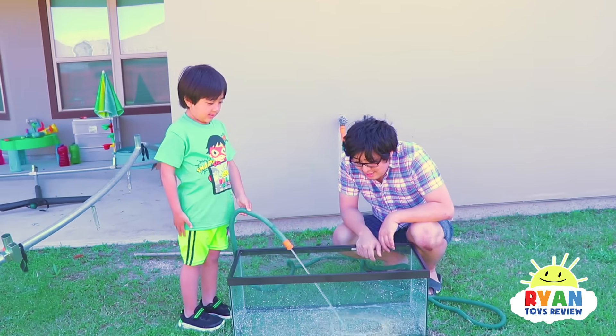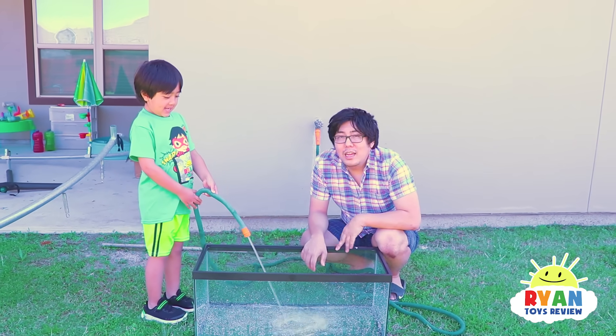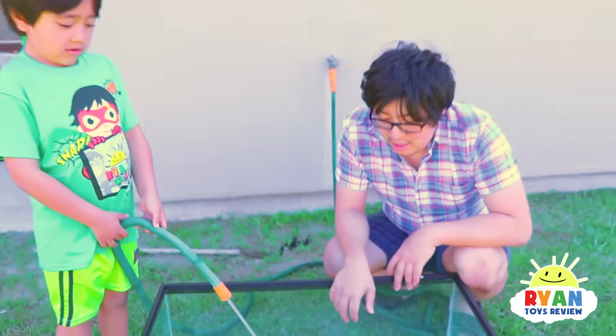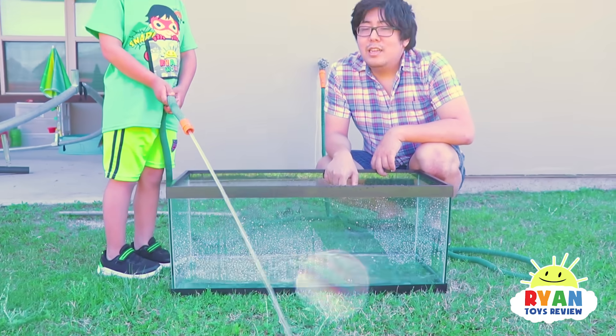So Ryan, do you know how an object sinks or floats? If the object is less dense than water — because that's the liquid we're using — then it will float, and if it's more dense, then it will sink. Yeah!